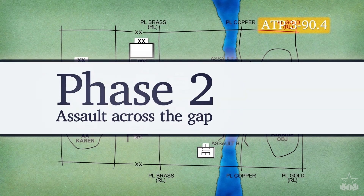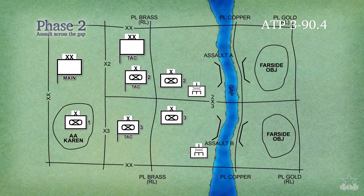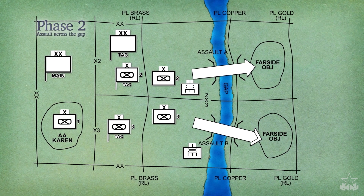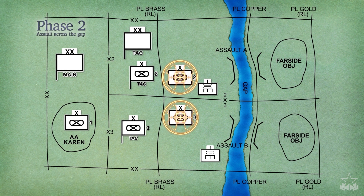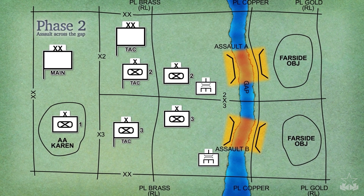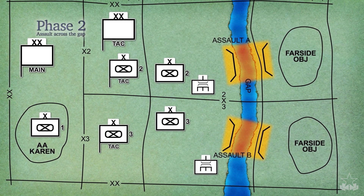Phase 2, Assault Across the Gap, involves units seizing the far side objectives. The intent of this phase is to rapidly place sufficient combat power on the far side to eliminate enemy direct fire onto the crossing sites and secure terrain for defensive positions and then attack positions. The Division tactical command post, supported by an engineer brigade headquarters, coordinates the actions of the BCTs conducting the assault across the gap. The crossing sites are chosen based on available concealment, accessibility, and sufficient space for staging areas on the near side.